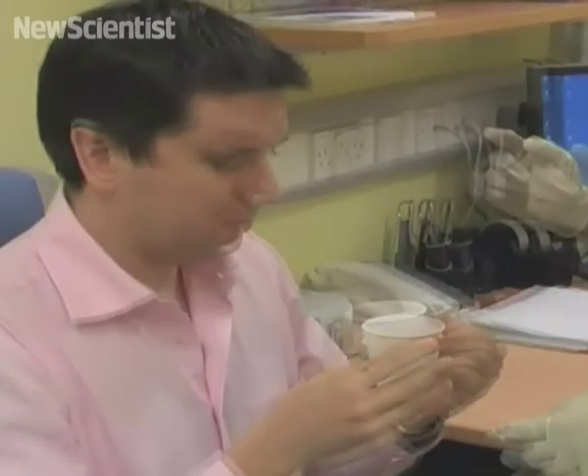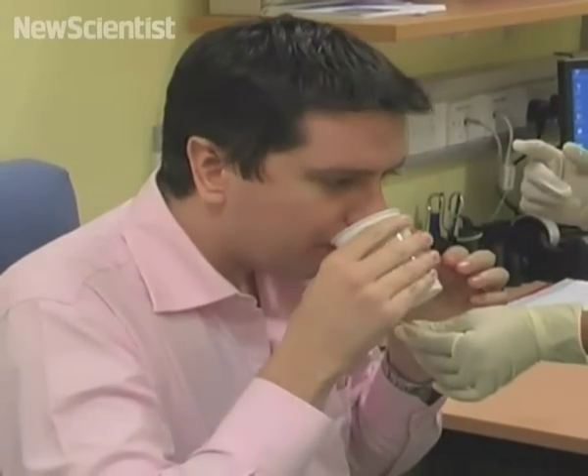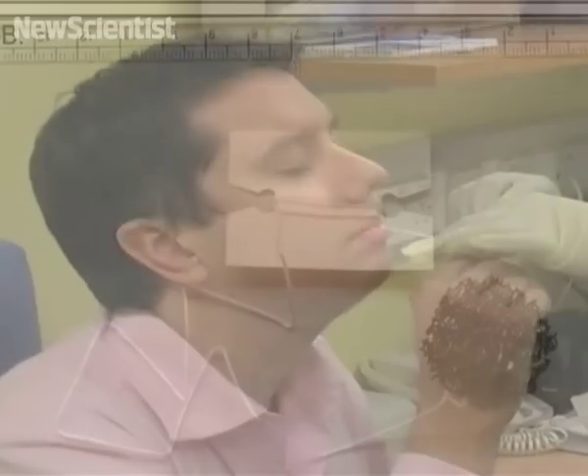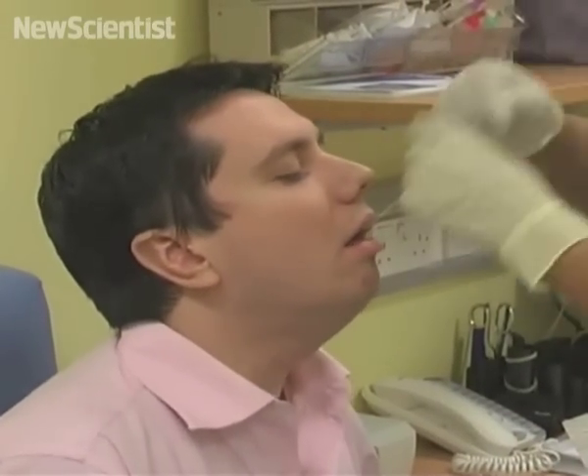Last but not least, we look at a pill that can morph into a sponge. This man is gulping down a capsule on a string that could soon be used to diagnose a condition that can lead to esophageal cancer. Once it's swallowed, the capsule expands into a sponge that collects cells from the person's stomach. As the nurse pulls up the string, the sponge also gathers cell samples from the gullet, throat and mouth.